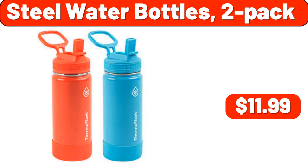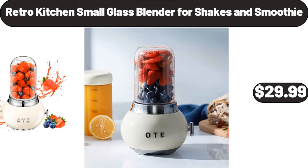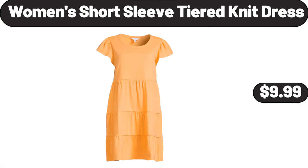Steel water bottles 2 pack, $11.99. Bamboo plant, $22.99. Retro kitchen small glass blender, 4 shakes and smoothie, $29.99. Women short sleeve tiered knit dress, $9.99.